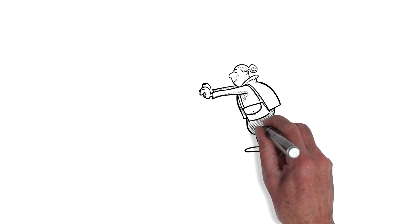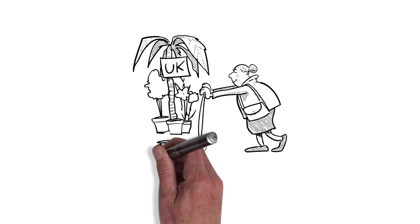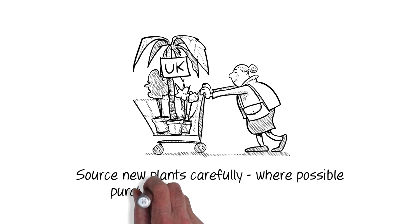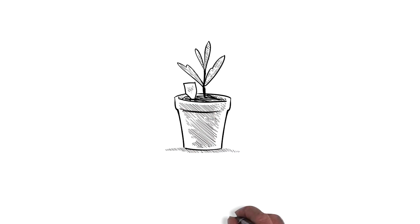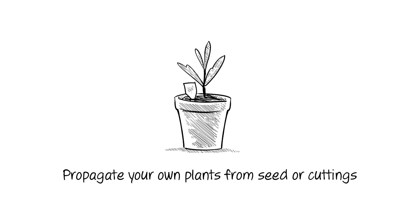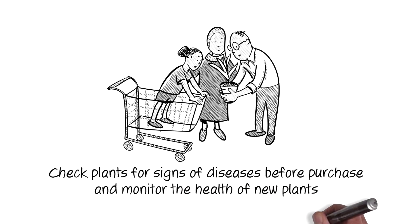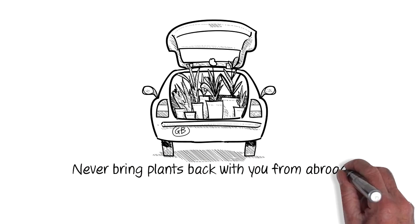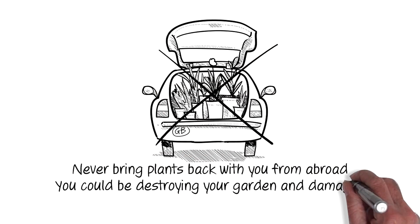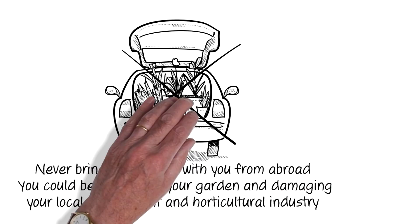Here's how you can help to prevent Xylella. Source new plants carefully. Where possible, purchase plants grown in the UK, or propagate your own plants from seed or cuttings. Check plants for signs of disease before purchase. Monitor the health of new plants. And never bring plants back with you from abroad — you could be destroying your garden and damaging your local environment and horticultural industry.